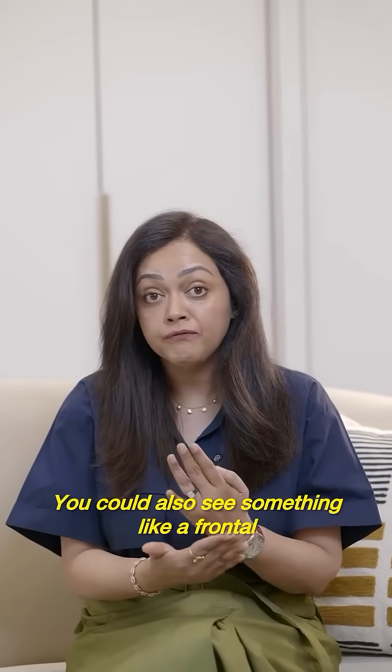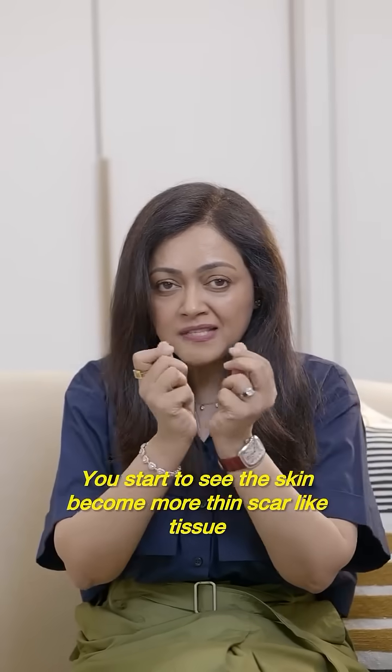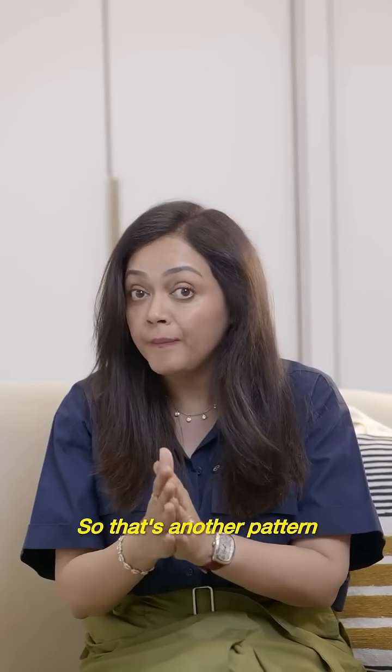You could also see something like frontal fibrosing alopecia, wherein in the front you start to lose hair but there are also skin changes there. You start to see the skin become more thin, scar-like tissue. So that's another pattern.